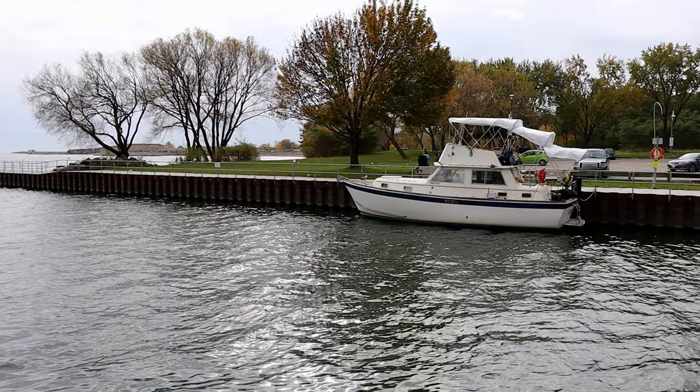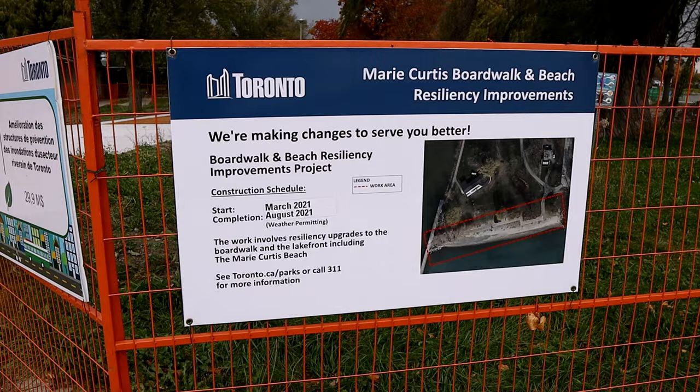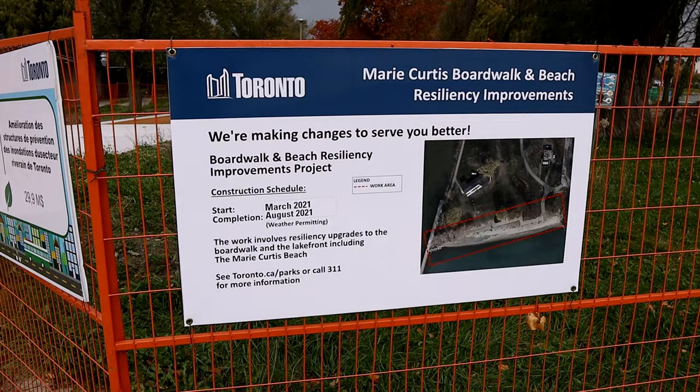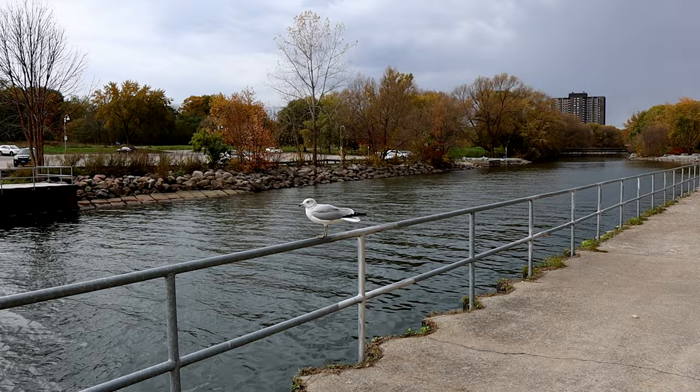Here's some construction and we got this boat here. I'll show you right now. This is the construction — that's the improvement to Toronto Waterfront Shore Land Structure Flooding Convention, a $29 million project. This is the area that is gonna be repositioned — Orwalk and beach — so it's gonna get a lot better.